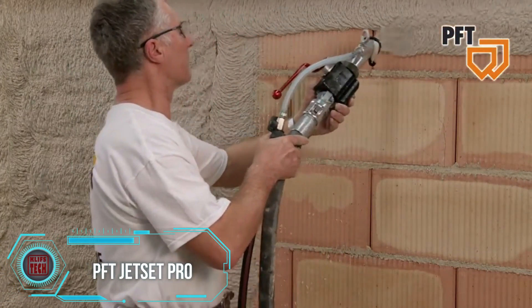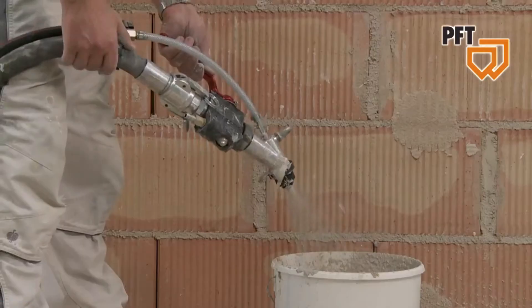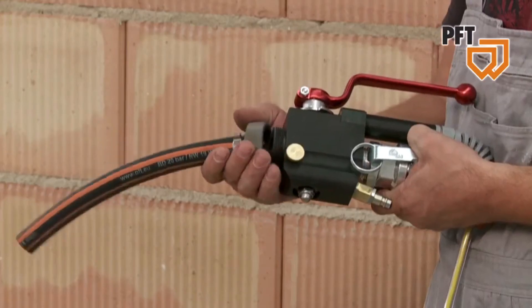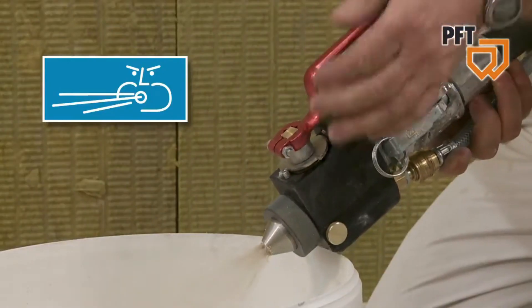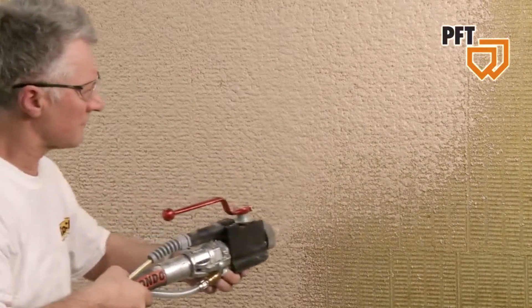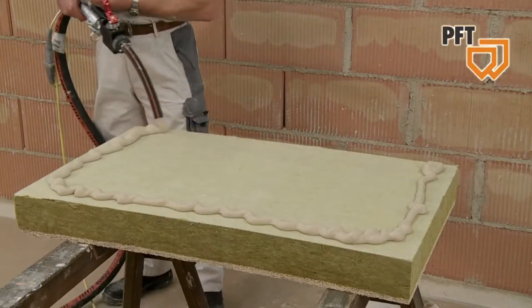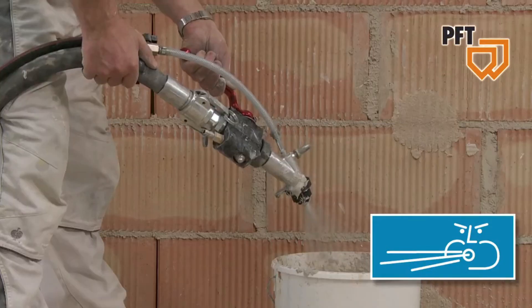No repair or construction project is complete without plastering work. To simplify this process and save energy and time, a tool from German manufacturers delivers: a powerful and extremely user-friendly plastering station. Material delivery to the nozzle is achieved with a simple lever turn, the equipment is lightweight to prevent fatigue during work, and it comes with three convenient spray nozzle attachments and a storage case.